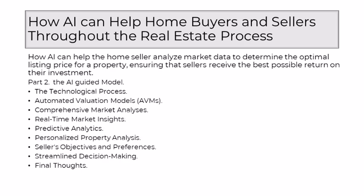Part 2: The AI-Guided Model. In the evolving landscape of real estate, where innovation is reshaping traditional practices, the process of determining the optimal listing price has undergone a transformative shift. As a well-educated realtor navigating this new terrain, I recognize the invaluable role that AI plays in revolutionizing how home sellers can strategically set their listing prices for maximum return on investment. The journey begins with a technological process as AI steps onto the stage, armed with the ability to process vast amounts of data at a speed and scale beyond human capacity.